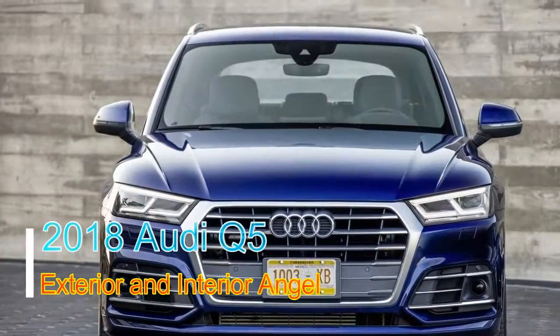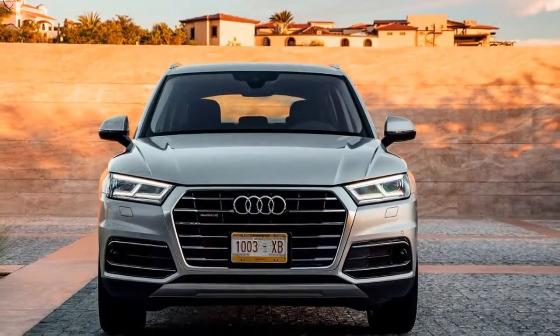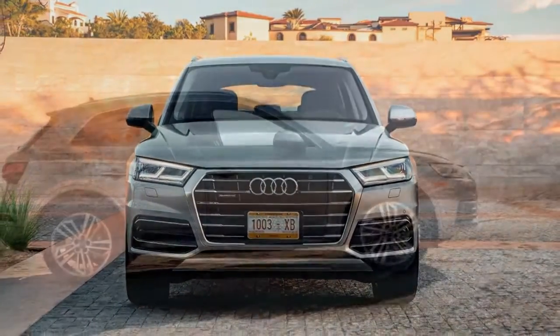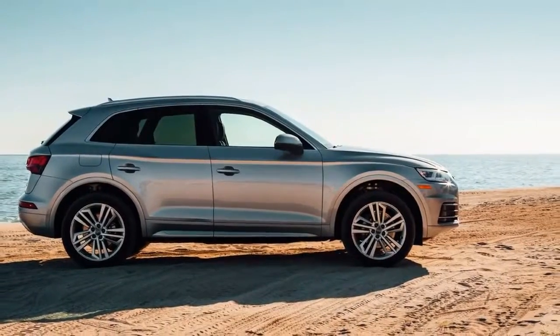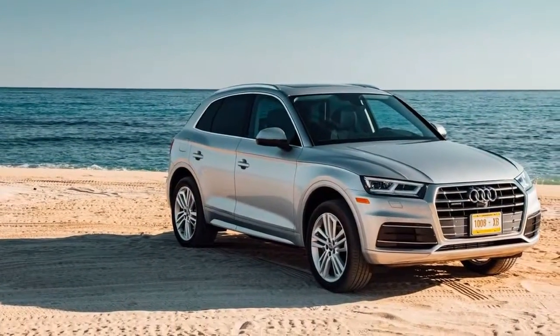The Audi Q5 is positively the section's most present-day offering, conveying a high level of innovation, solace, and preservationist style. The 2018 Audi Q5 is an extravagance-minimized hybrid SUV that squares off against intense rivalry.